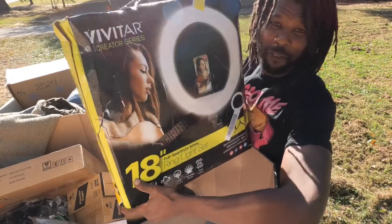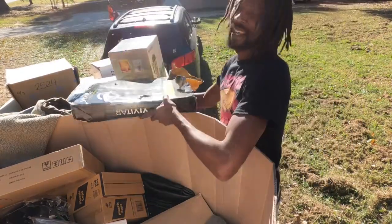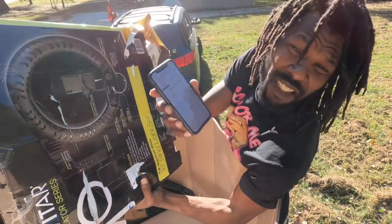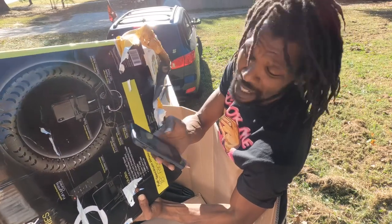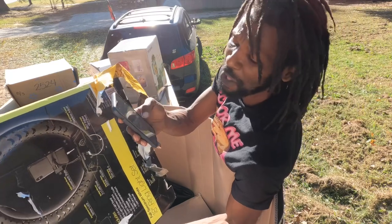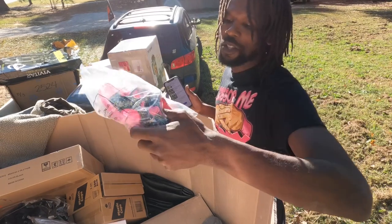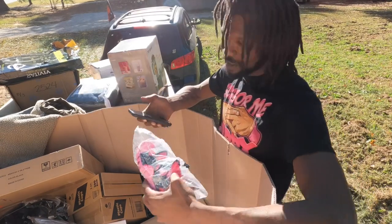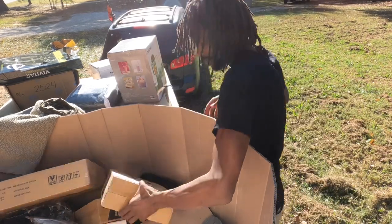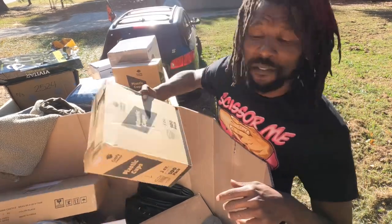Oh, we have this big Vivitar ring light. It has a barcode on it — let's see what it's worth. It's worth $43 new on Amazon, and eBay has consistent sales comps anywhere between $33 and $51. There goes a pet door, there goes some Gerber sandals — it has a barcode but I can't find a price. We also have some plastic cups — I could use those at my convention.